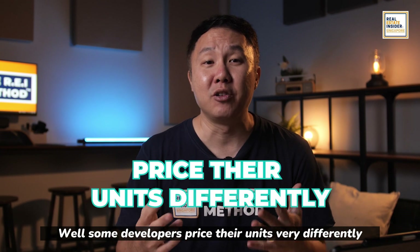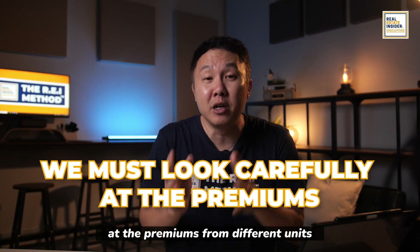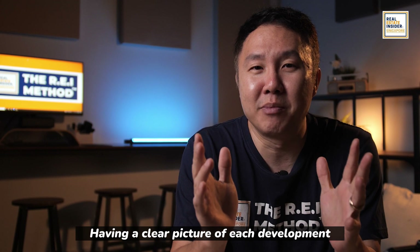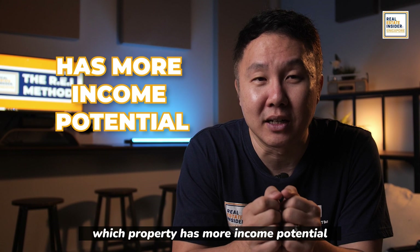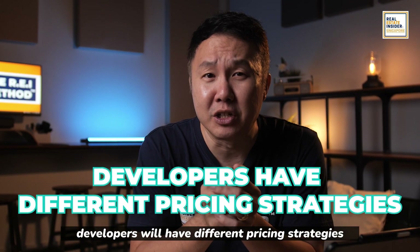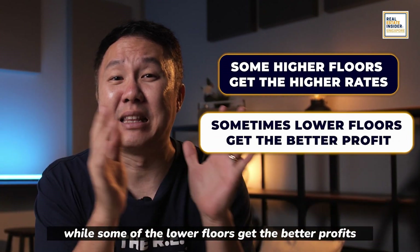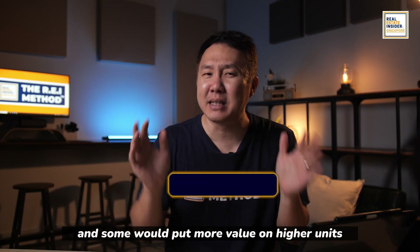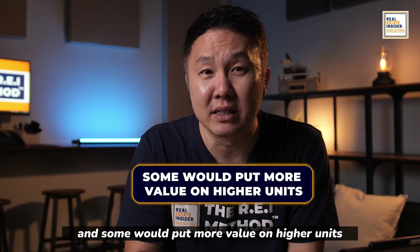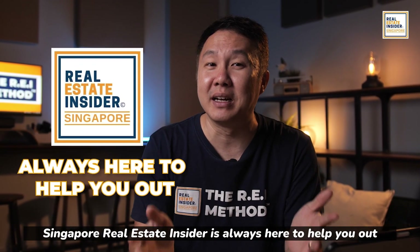Some developers price their units very differently. When investing in property, we must look carefully at the premiums from different units. Having a clear picture of each development's prices helps you study which property has more income potential. Developers have different pricing strategies — some high-floor units get higher rates, some lower floors yield better profits, others raise prices on better-facing units, and some put more value on higher units.